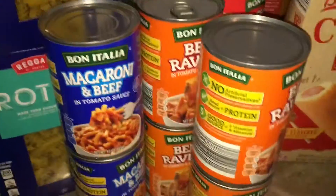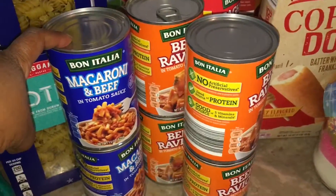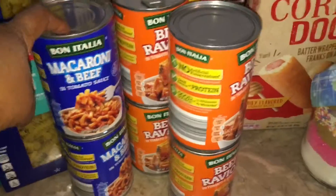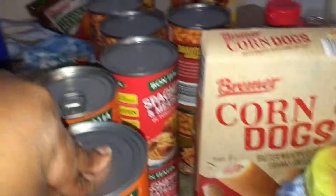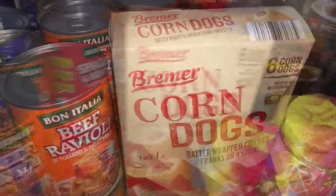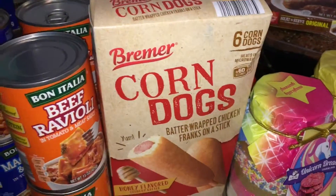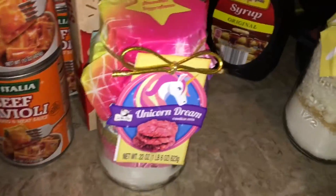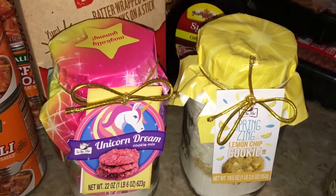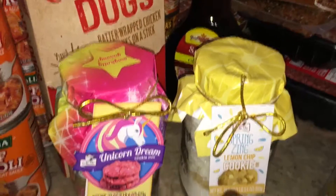We got some macaroni and beef in the can, some beef ravioli, and spaghetti and meatballs. My son picked up these corn dogs so we're gonna try those out. I thought these were really cute — I may put them in the Easter basket. We got unicorn dream and lemon chip cookie.